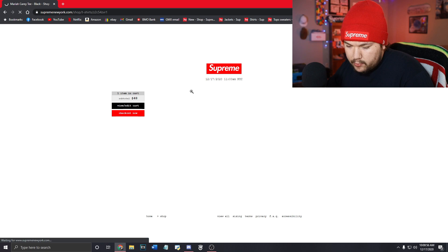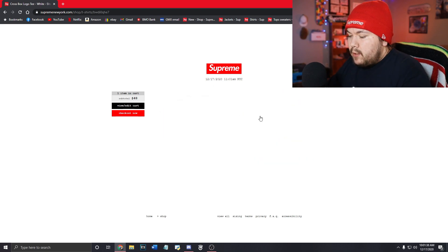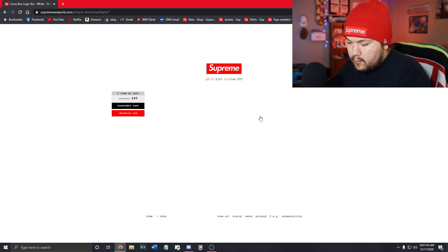Oh, I forgot to screen record on my bot — oh my god. I'm in queue for one of these Chucky dolls. Checkout error, checkout error, checkout error on every single thing — are you kidding me? I have to restart these. I have all these checkout errors. Not going for box logo on manual — checkout error. Why am I getting checkout errors?